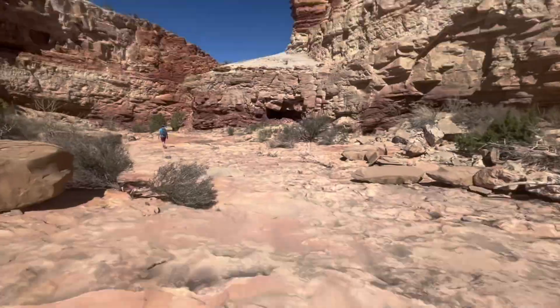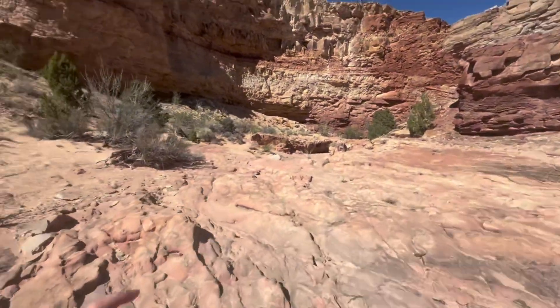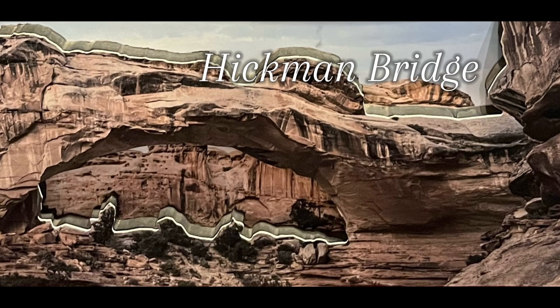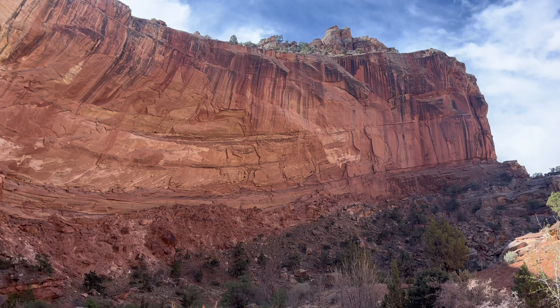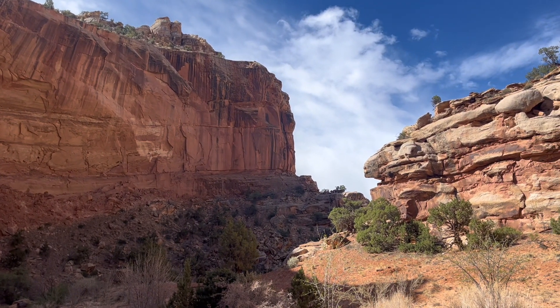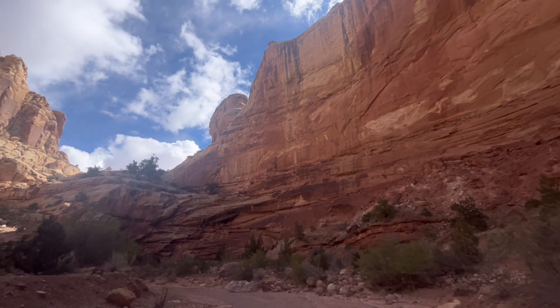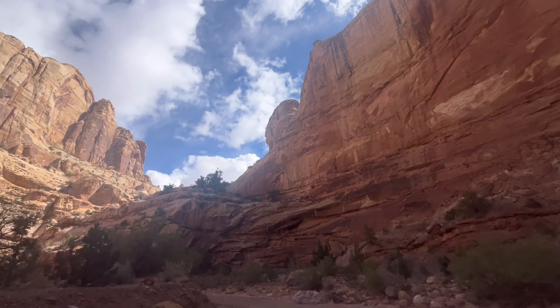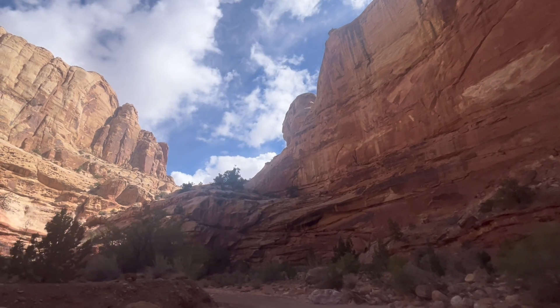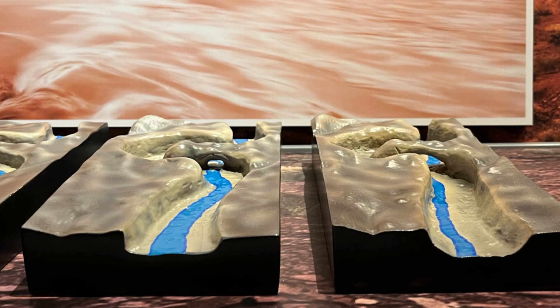Just like in Arches National Park, you can find arches in Capitol Reef. The Hickman Bridge is probably the most famous arch in the park. It is important to note that all natural bridges are considered arches, but technically speaking, not all arches are bridges. Bridges are a special type of arch that is carved by sediment-laden running water. Rainwater and ice erode narrow fins of sandstone, while streams and flash floods carve into the base of these fins until a bridge forms.